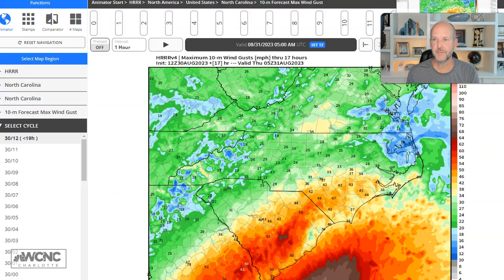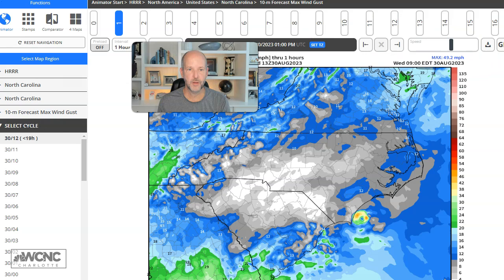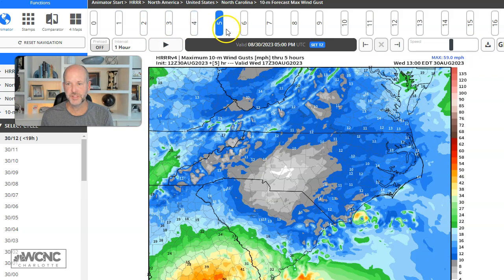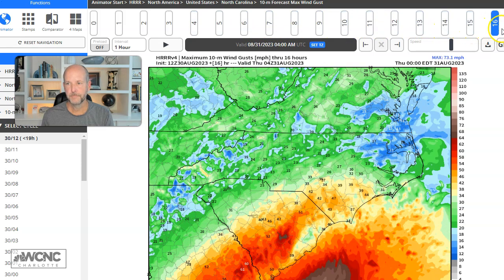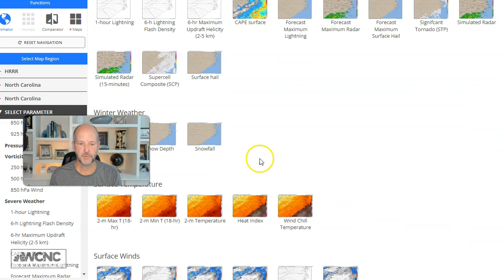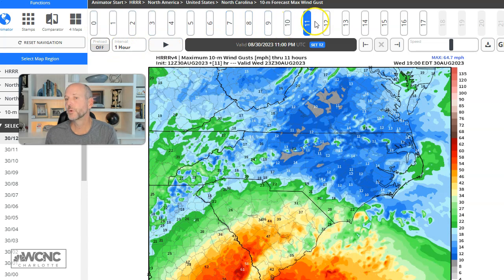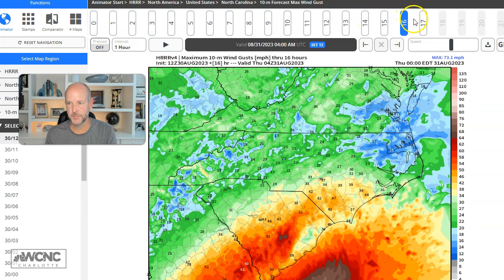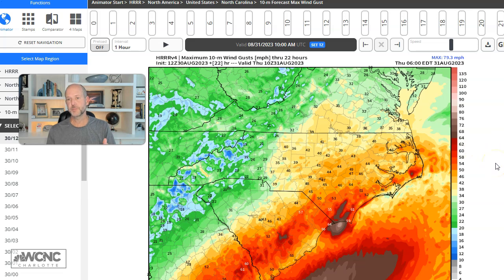I'm going to quickly show you this in motion so you can see the wind movement and timing. Going into this afternoon, the winds ramp up this evening. This is a short-range rapid refresh, so you're looking at almost real-time data coming in every hour. You can see the strongest winds there. One thing that's interesting is the winds tomorrow could be pretty strong on the backside even in clear skies. So it's going to be a breezy day tomorrow, even once all of this moves out.